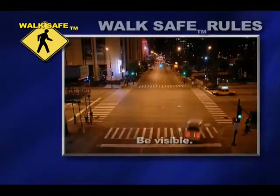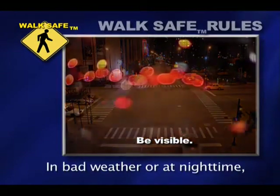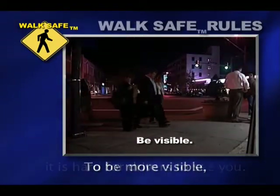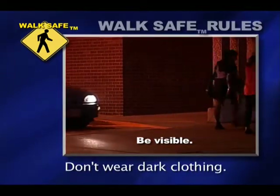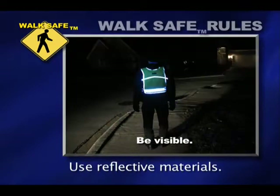Be visible. Don't think a driver always sees you. In bad weather or at night time, it is hard for drivers to see you. To be more visible, use a flashlight at night or at dusk or dawn. Don't wear dark clothing. Wear bright or light-colored clothing. Use reflective materials.